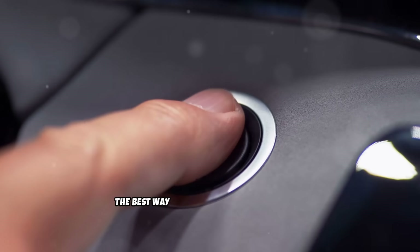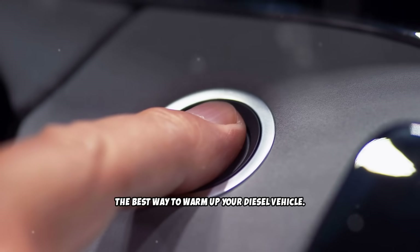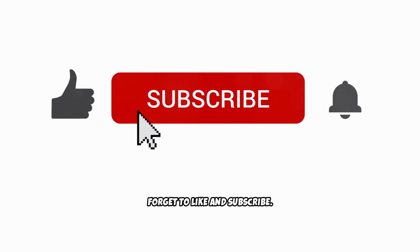So there you have it — the best way to warm up your diesel vehicle. If you found this video informative, don't forget to like and subscribe.